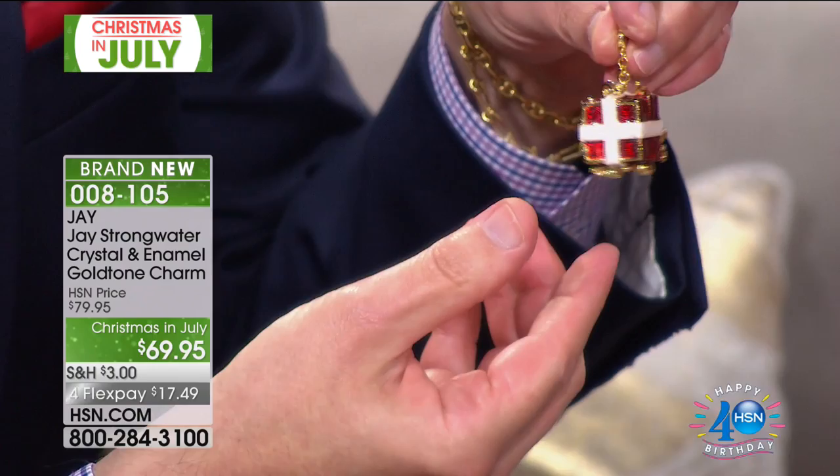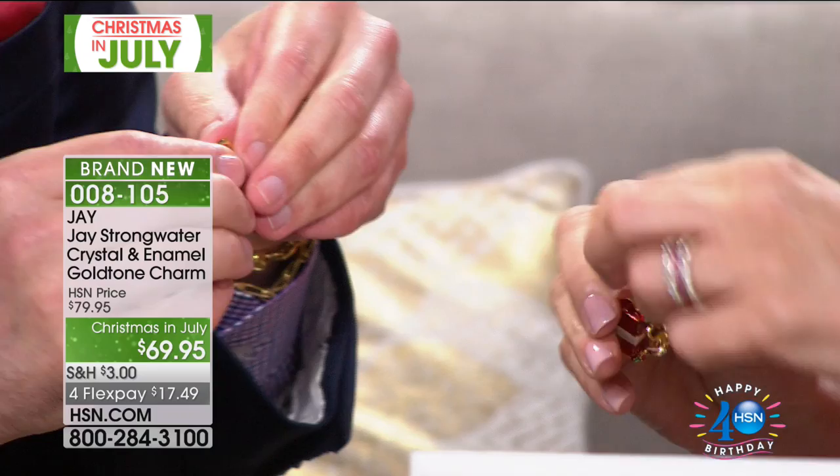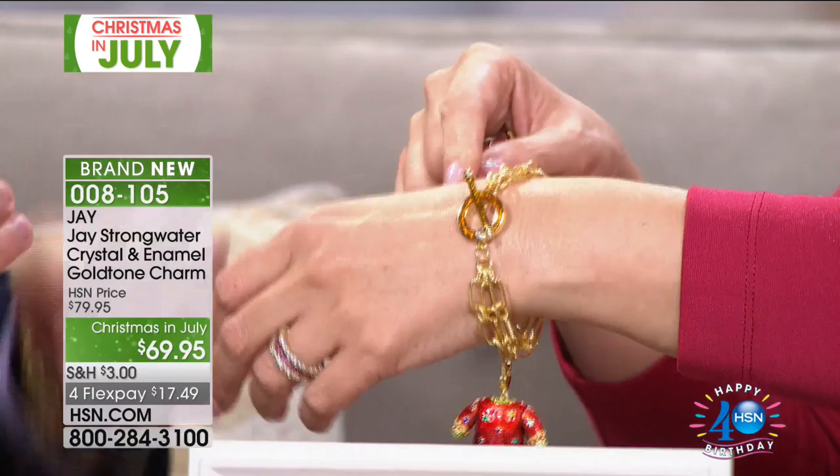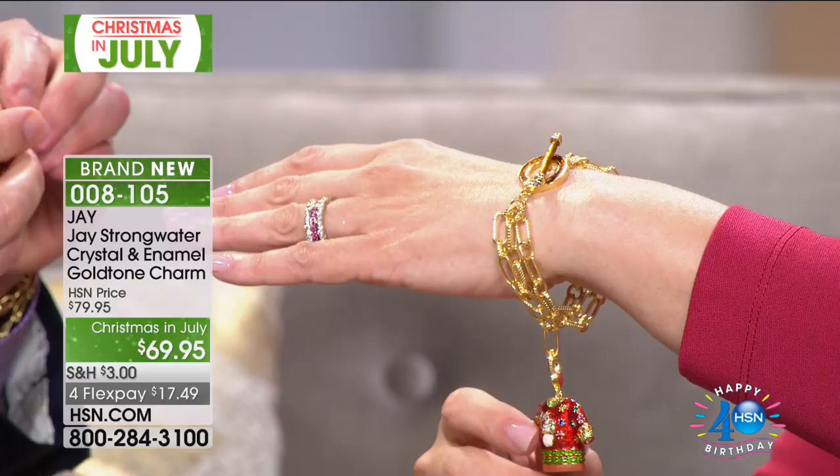You can pop it right on with this generous lobster-style clasp. We're introducing the new bracelet with our signature toggle closure. How fun — I'm not going to wear a Christmas ugly sweater, but I'll wear this for sure. I like the idea of tying them on a gift, to tie the bow on top with an extra charm on there. On the necklaces too — we have necklaces for you.